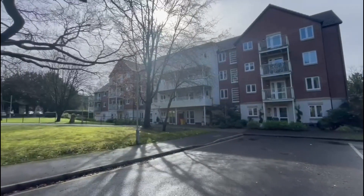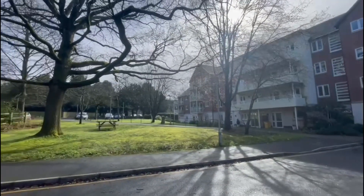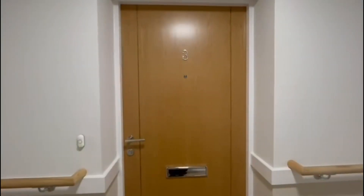Here we are at Shackleton Place, and we'll be presenting number three today, which is a lovely one-bedroom ground-floor apartment.